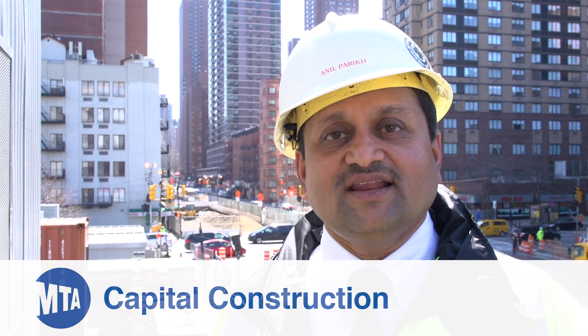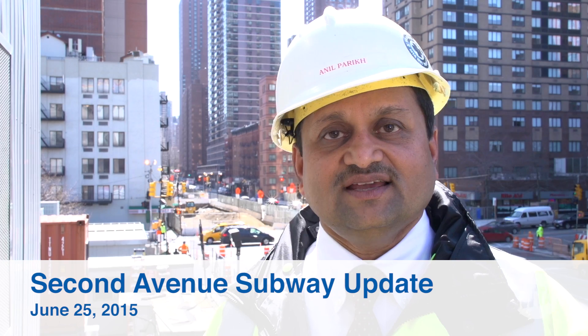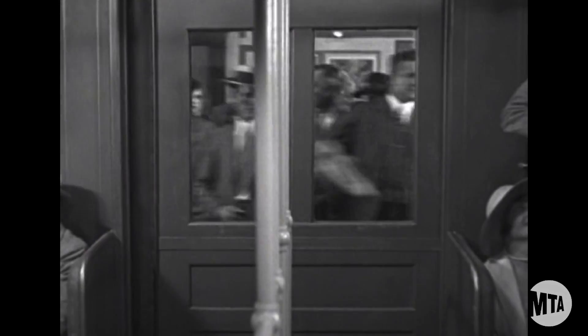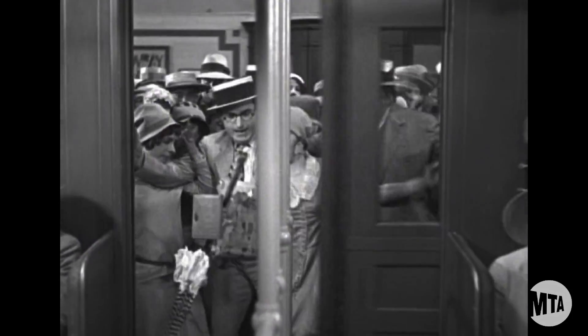Phase 1 of the 2nd Avenue subway project began in 2007 and has reached 80% completion. Because the Upper East Side is the most densely populated area in the nation, approximately 200,000 riders will use the new line daily.